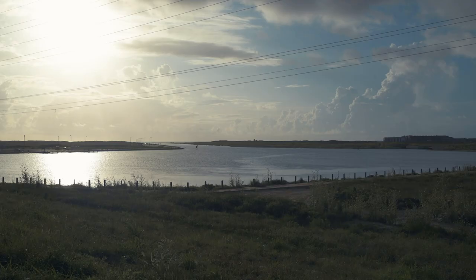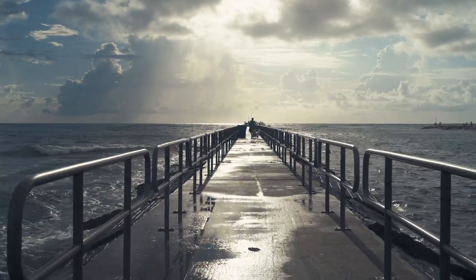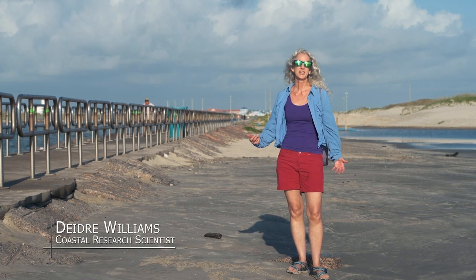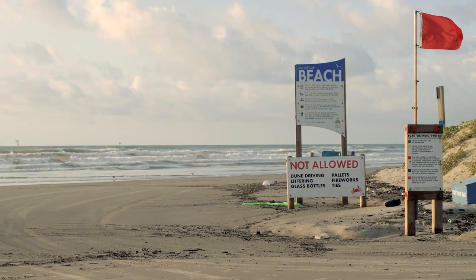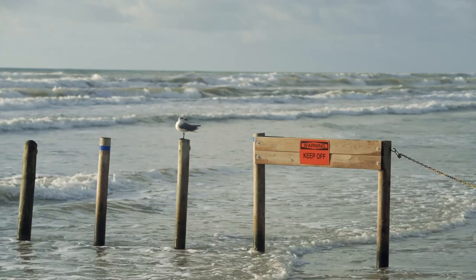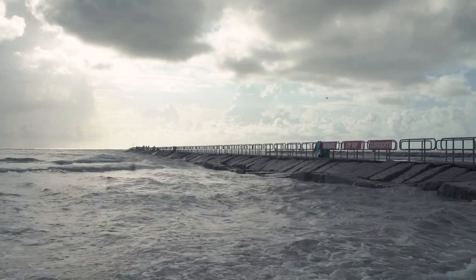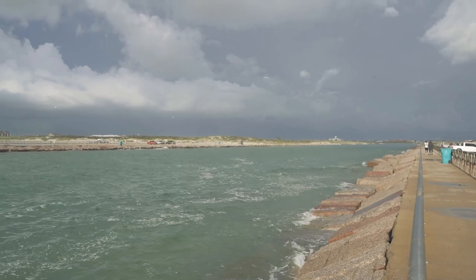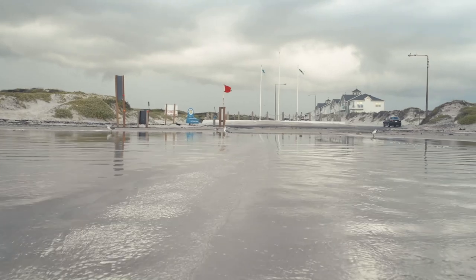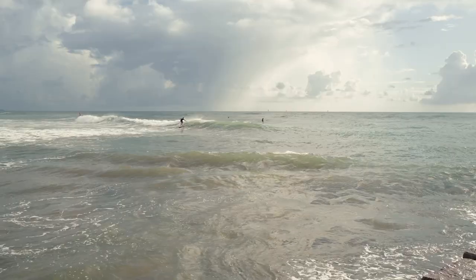The Conrad Blucher Institute has been monitoring Packery Channel and the adjacent beaches since 2003. The beach is nourished by the cyclic dredging of Packery Channel — sand reclaimed from the channel system is placed on the beach to widen it. Sand volume changes seasonally, so the channel is monitored seasonally to determine the volume of sand available. All data collected on channel depth, shoaling, and beach monitoring forms the baseline information for the city of Corpus Christi.